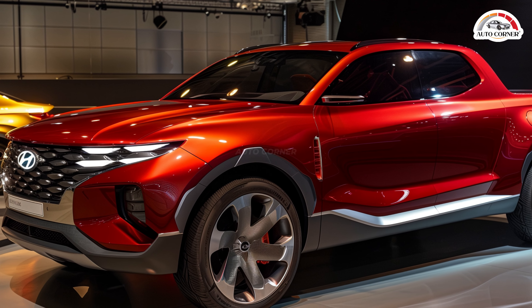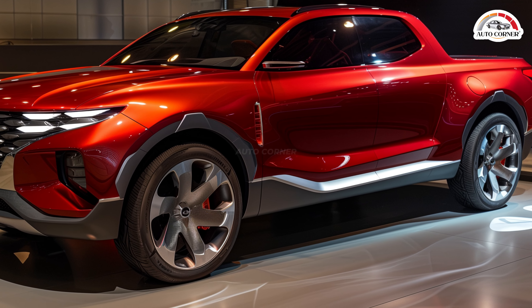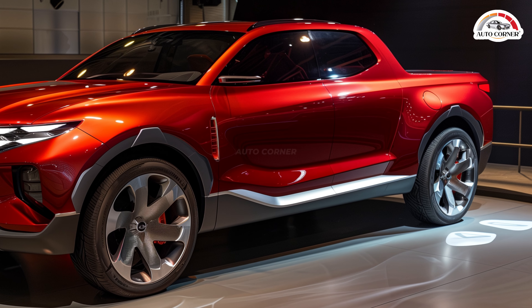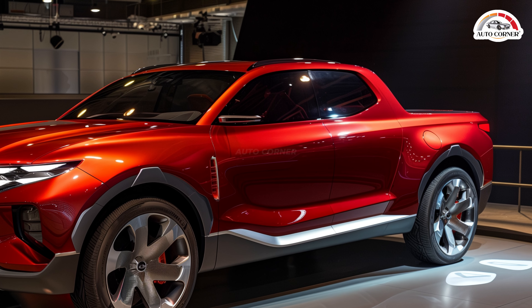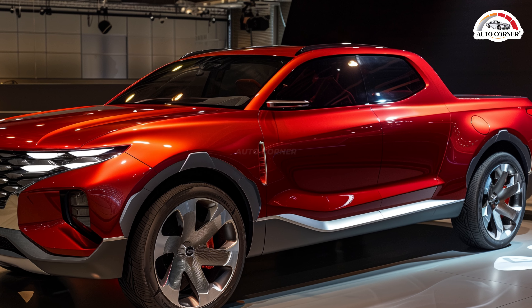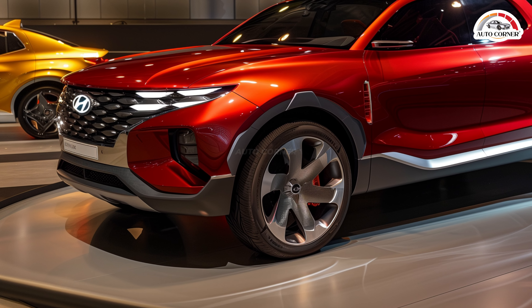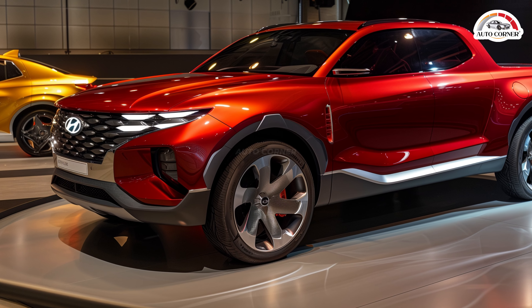The 2024 Santa Cruz is powered by a 2.5-liter four-cylinder engine producing 191 horsepower and 181 lb-ft of torque, paired with an eight-speed automatic transmission. For those seeking more power, there's an available turbocharged 2.5-liter engine that delivers 281 horsepower and 311 lb-ft of torque. The turbo engine comes with an HB dual-clutch automatic transmission, providing quick and smooth shifts.